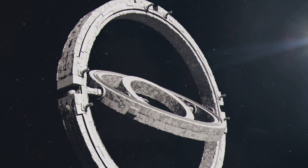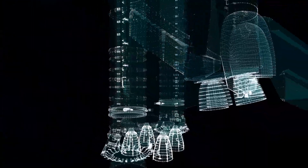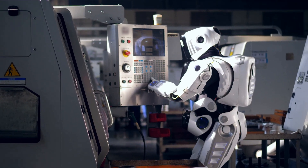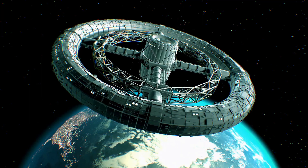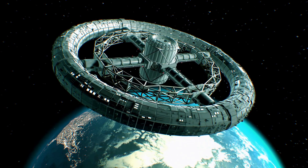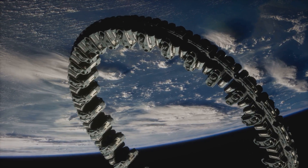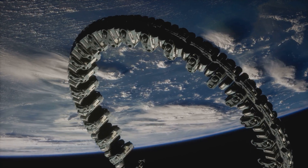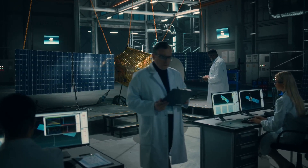Once the materials are figured out, we need to assemble the cylinder. Since launching something the size of a city into space isn't feasible with today's rockets, the construction would likely need to be done piece by piece in orbit. This means sending smaller components to space and assembling them with the help of robots and astronauts. Structural integrity is another huge challenge. The cylinder must withstand the stresses of its own rotation, experiencing immense centrifugal forces. Engineers would need to design reinforced joints and rigid supports to ensure the stability of the habitat.